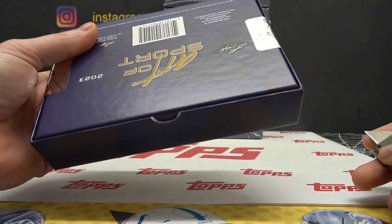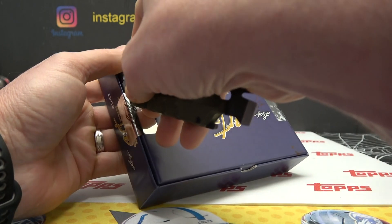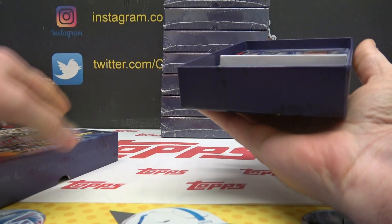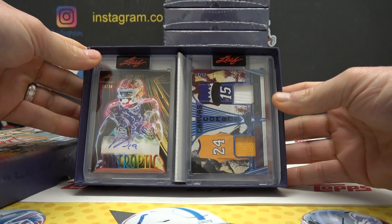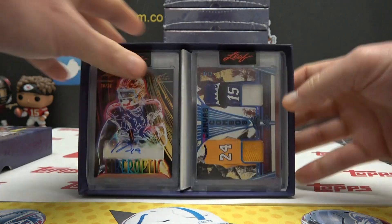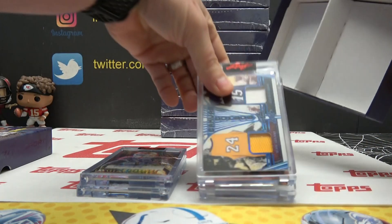These are very heavy, so I'm assuming every one of them are in magnetics. I have not seen any open yet. It appears to be laid out like an Art of Hockey — two on one side, two on the other.